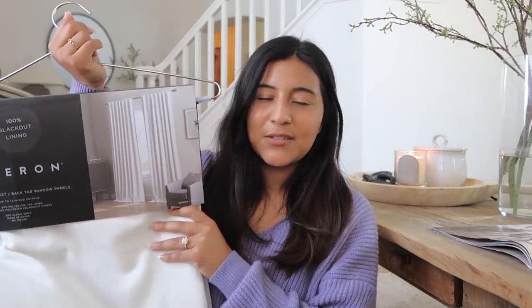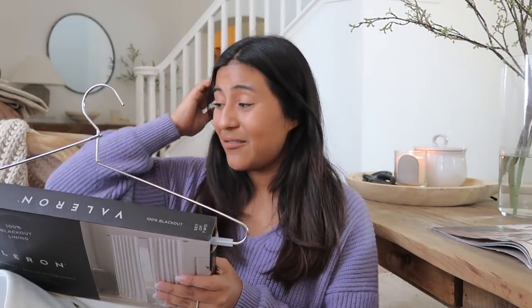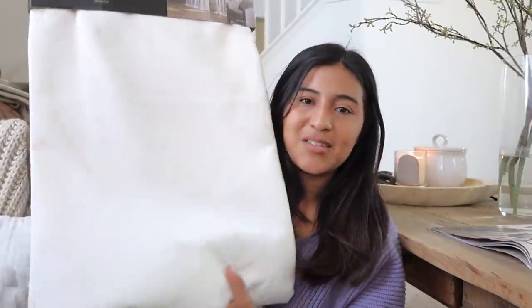I also purchased curtains — these were expensive. I sat in the store for like 15 minutes debating them. They're $70 — wait, actually $80 — and I'm always thinking about all the other things I could buy with that money. But I felt it's really important to have good blackout curtains. These are white blackout curtains that look really luxurious and heavy, with a little beige detailing. I'll keep them if they're great, otherwise I'll return them.